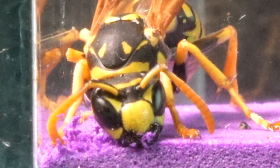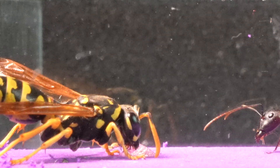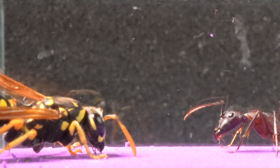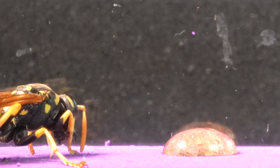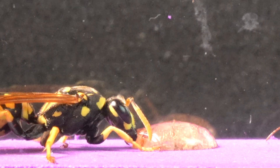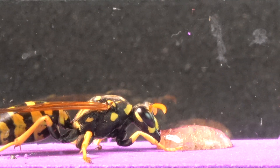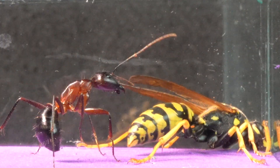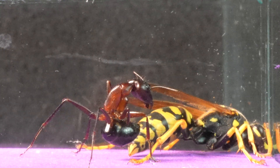Seeing how the wasp avoids colliding with the ant, we choose to calm it down by offering it some mead. The wasp feasts on this delicacy under the watchful eye of the ant, who remains on guard and will react as soon as the wasp makes a false move. We offered it another drop of mead until the wasp was completely satiated. After witnessing how both insects displayed their impressive skills in front of the camera, we decided to conclude the encounter and allow the wasp to feed in peace. If you enjoyed the video, please give it a like and subscribe to keep watching this content.